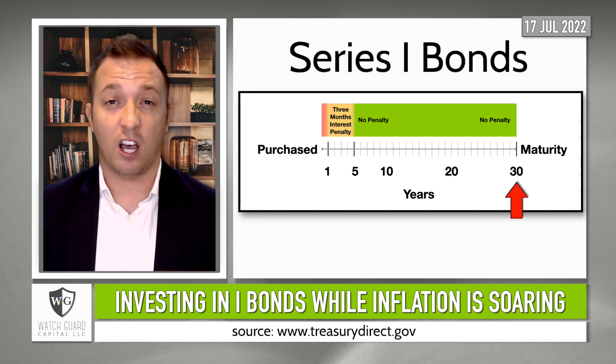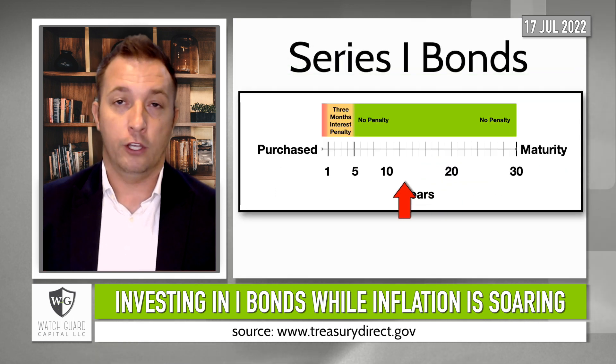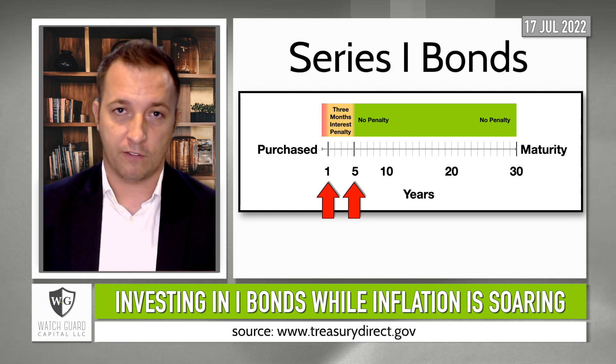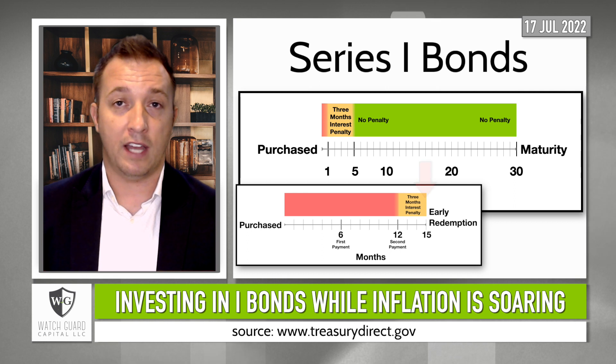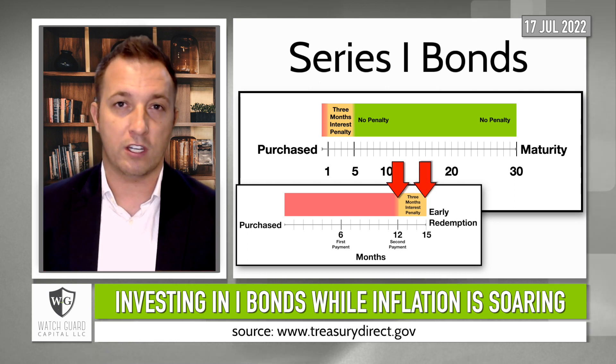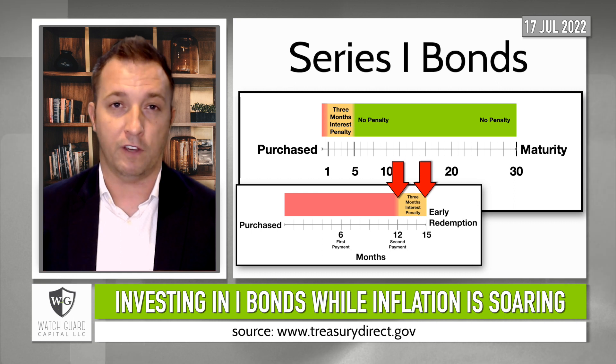iBonds earn interest for 30 years, unless you cash them in early. You can cash them in after one year, but if you do it before five years, you lose three months of interest. So if you cash a bond in after 15 months, you only get to keep 12 months of interest — so make sure you don't need the deposited funds for at least 15 months.